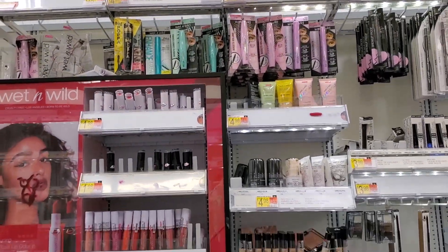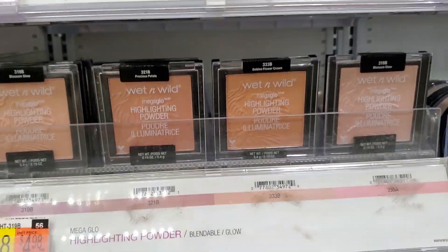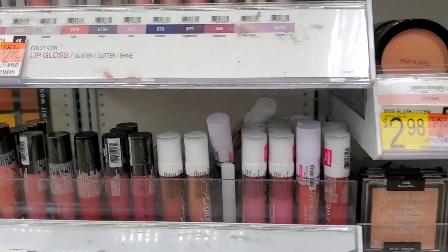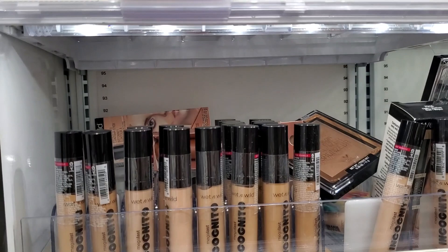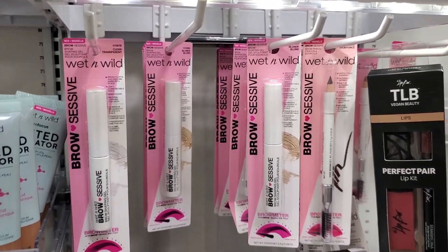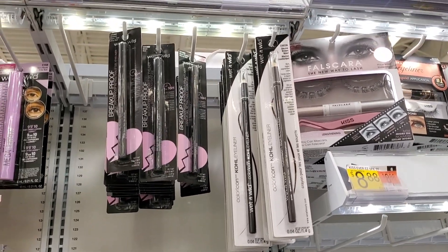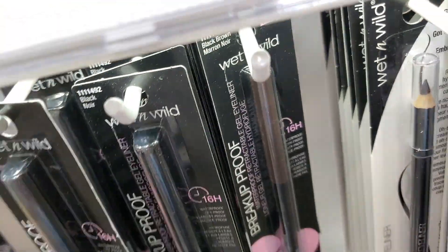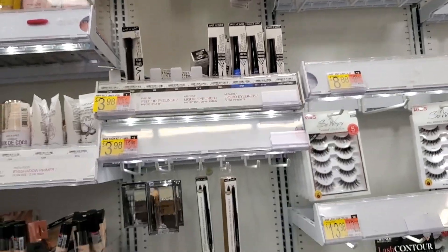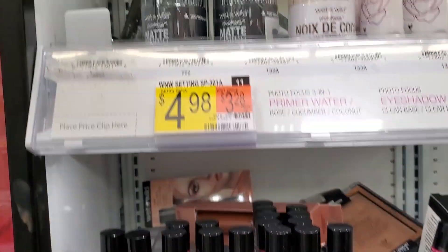We're at Wet n Wild — another absolute favorite. I love everything from them: their foundation, their highlighters — Golden Flower Crown is my absolute favorite — their contouring palette Dulce de Leche, their liquid cat suits, their Incognito concealers. I've recently been using their Brow-Sessive which makes your eyebrows look really full and gives them texture. I also love their kohl eyeliners — so inexpensive, super creamy, and they're huge so they last a long time. Under a dollar for those!